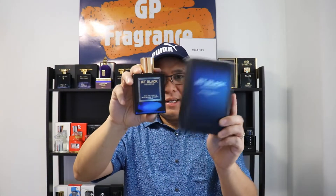Alright guys, Gerald here at GP Fragrance. How are you guys doing today? We'll be checking out this beautiful fragrance from the house of Michael Mallu London and it's called Jet Black Reserve.